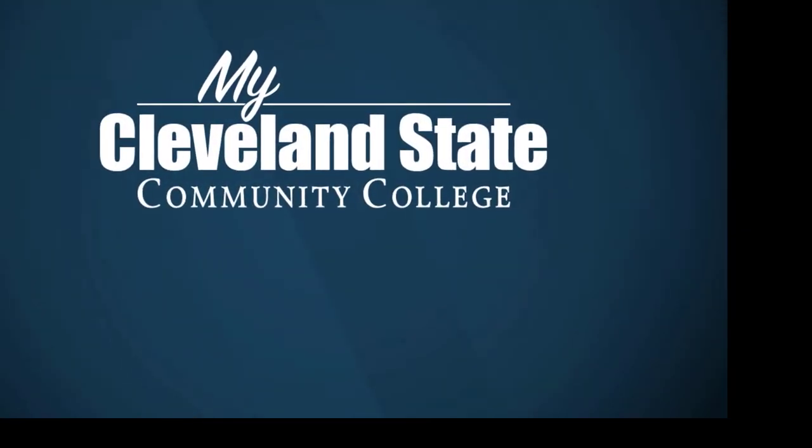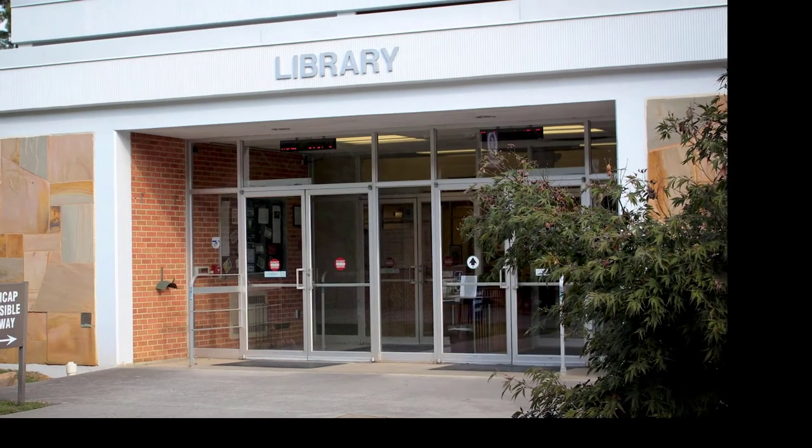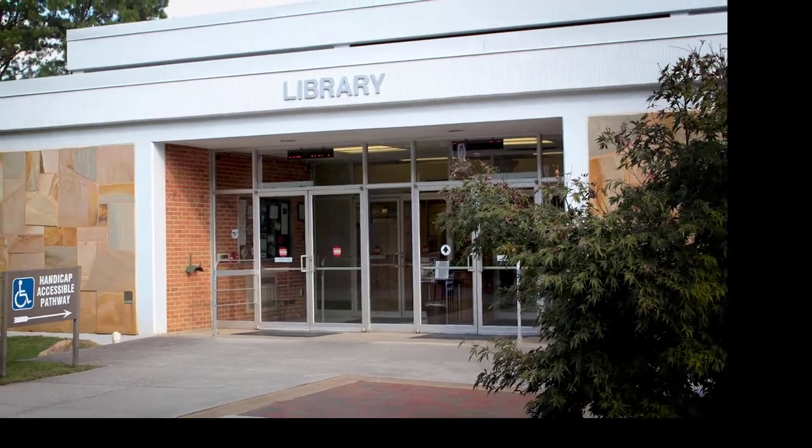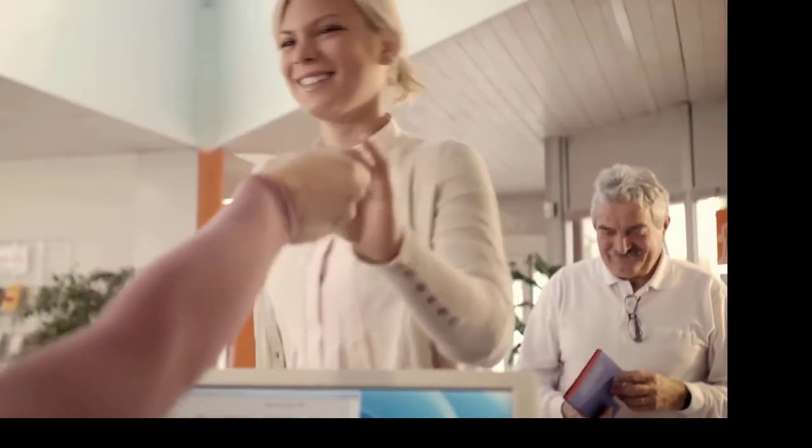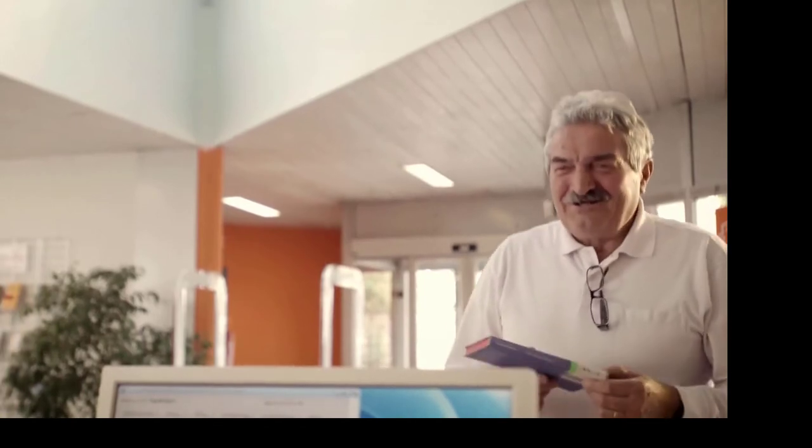Welcome to the CSCC Library. The Library has a wealth of resources and services that support your learning and research needs. Our staff are committed to providing relevant and timely resources and services in various formats. We are here to help you.